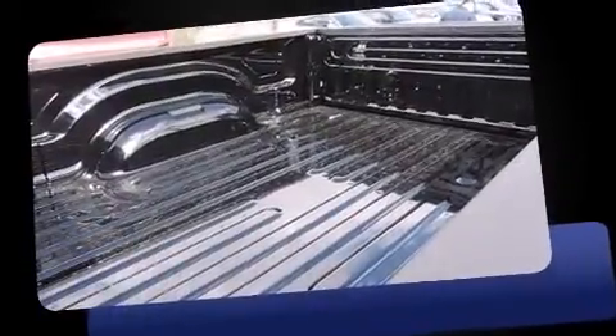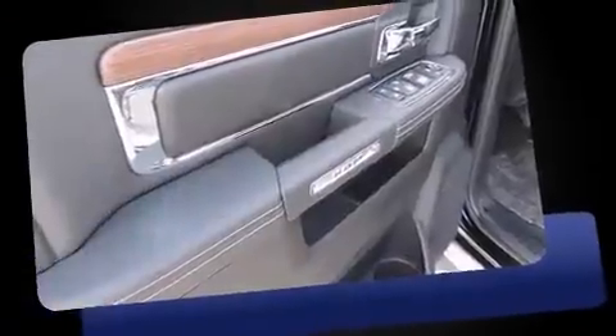Top features include power front seats, one touch window functionality, automatic dimming door mirrors, heated and ventilated seats, turn signal indicator mirrors, a trailer hitch, and voice activated navigation.